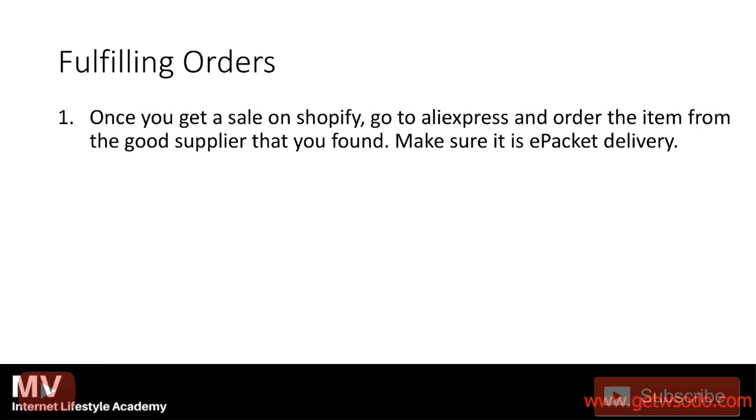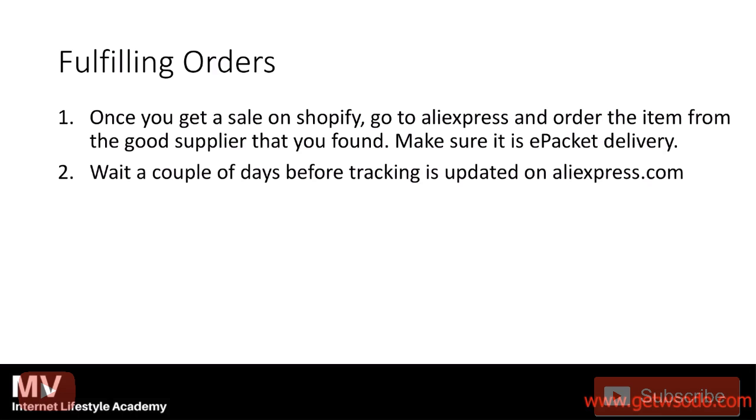The first thing you want to do is once you get a sale on Shopify, go to AliExpress and order the item from the good supplier that you found. Make sure it is ePacket delivery, 100%. I cannot stress it enough. After you pay for it, you wait a couple of days before tracking is updated on AliExpress.